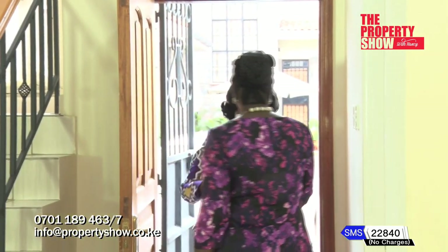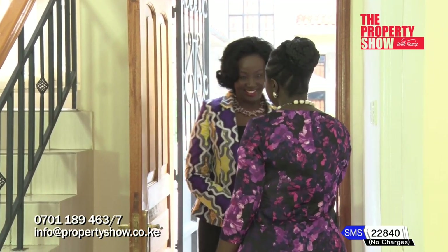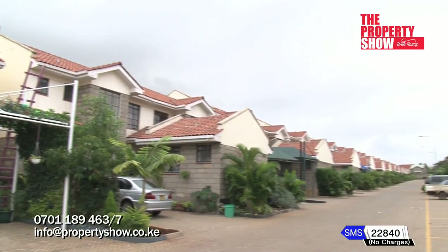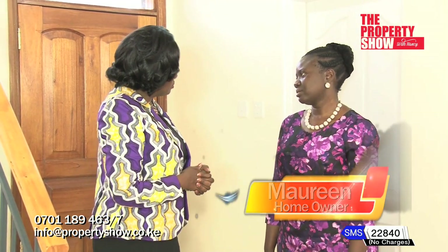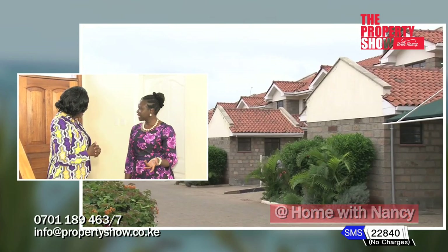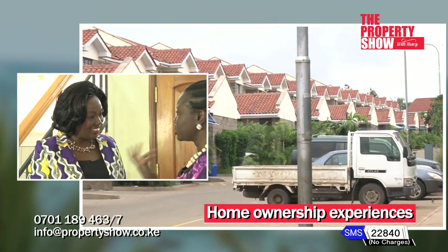Hi Molly, good to see you. Thank you so much for having us in your home. How did you locate this place? I learned about Delta Plains through property agents. I picked this house because when I entered, I found the environment really nice — quiet, peaceful, and up on a hill. It was a unique kind of location.